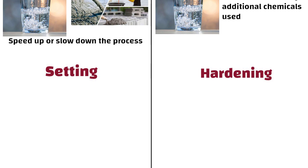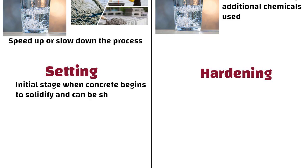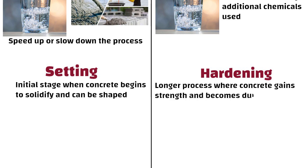To sum it up, setting is the initial stage when concrete begins to solidify and can be shaped. Hardening is the longer process where concrete gains strength and becomes durable. So friends, see you in the next video — thanks for watching.